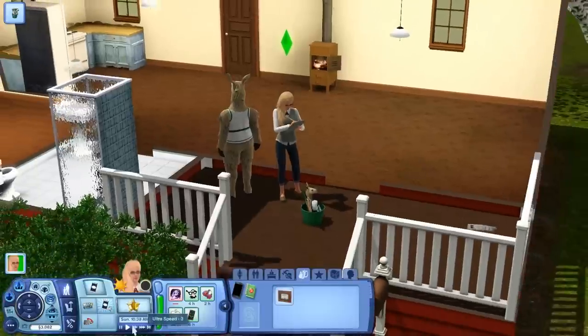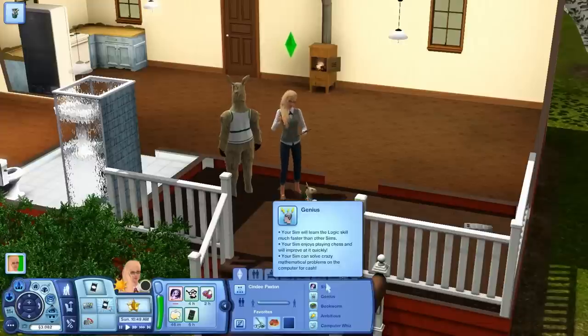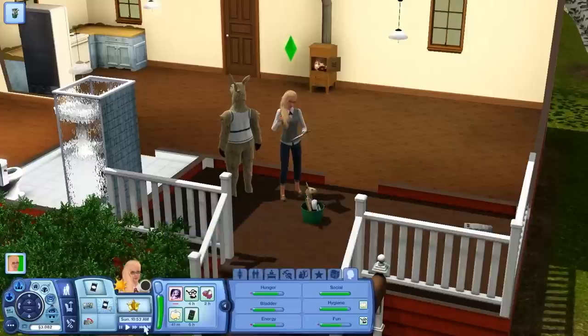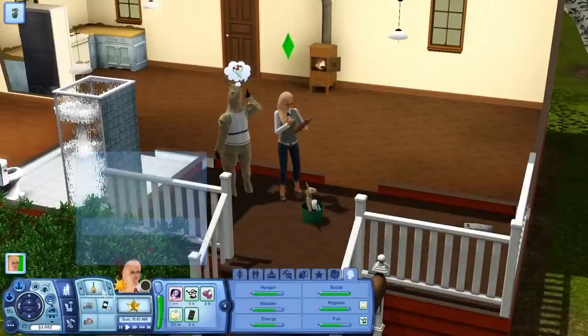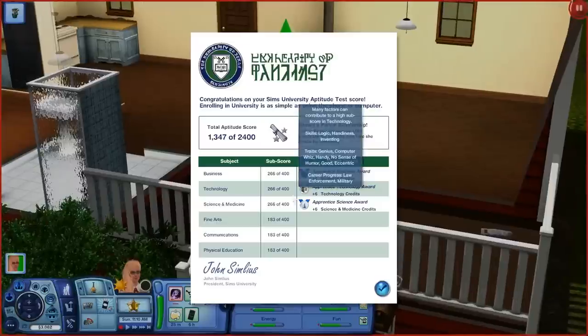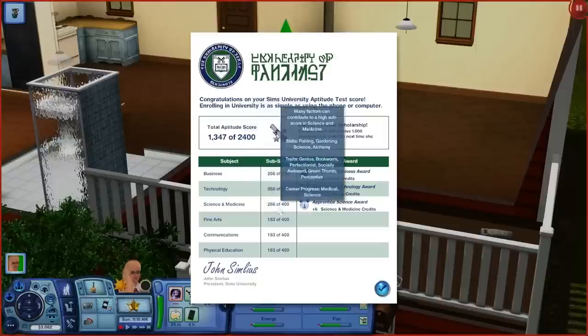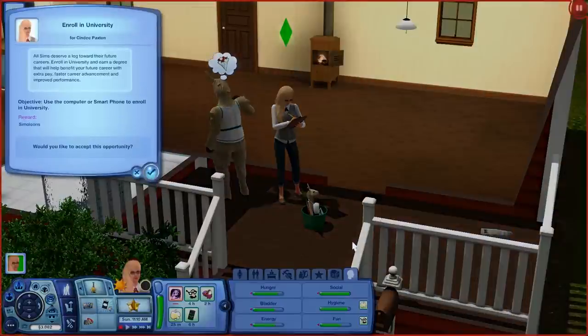First thing we're going to do is take the Sims University Aptitude Test, because that can possibly give us some scholarship money and we definitely need that. I'm counting on Cindy to get some money because she has pretty good traits, so hopefully she does well. It looks like we earned a partial scholarship — we got 1,347 simoleons. It's not the greatest, but it's okay. We also have credit awards for business, technology, science, and medicine.